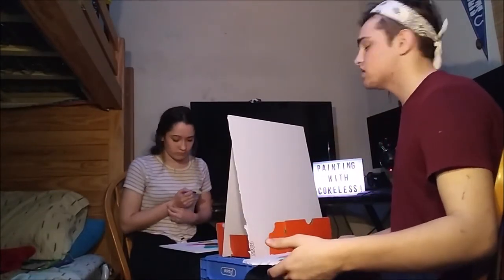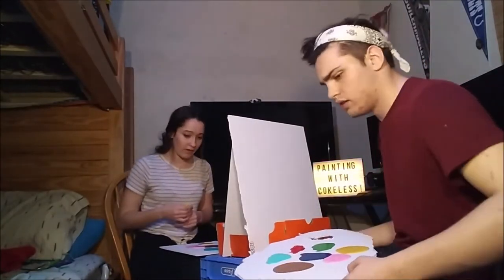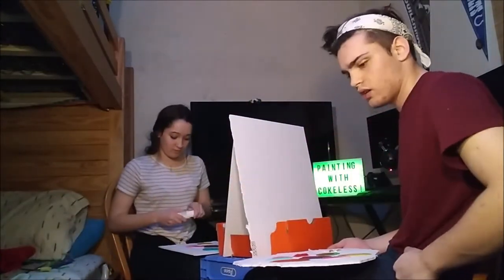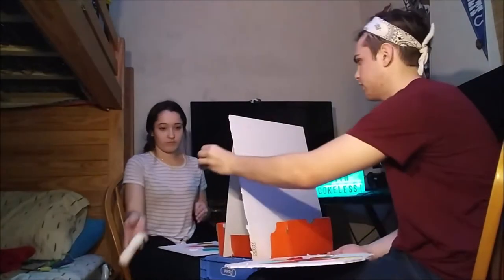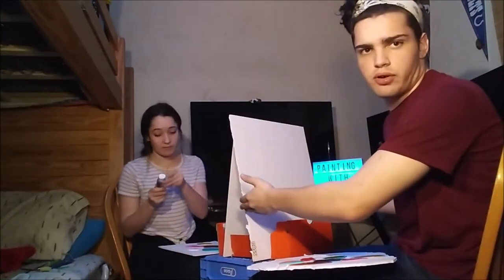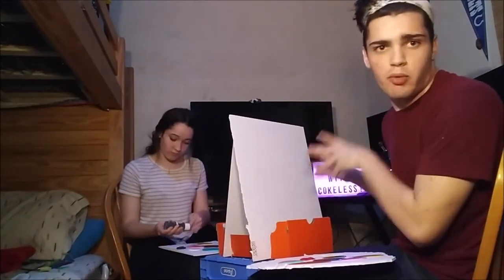I need white. She needs white because she's painting on a white board and she needs to paint white on a white board. Give me black too. There's no black — it's called pavement. Look, I don't need white because I'm painting on a white board. I think I just found a loophole — you don't need to paint on a white board.